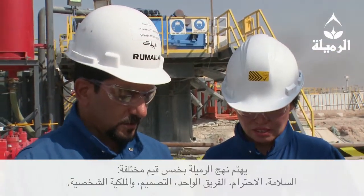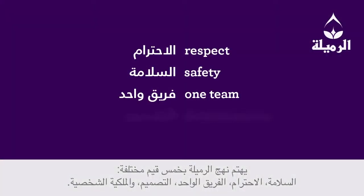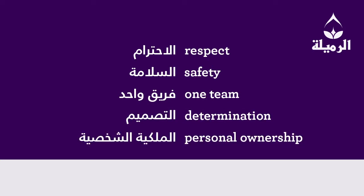The Rumaila way consists of five different values: respect, safety, one team, determination, and personal ownership. The Rumaila way is absolutely critical in bringing three different cultures together. It gives us a single way of operating, a single way of thinking, and a common one-team approach.